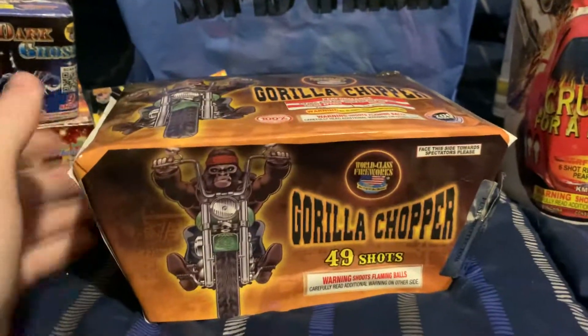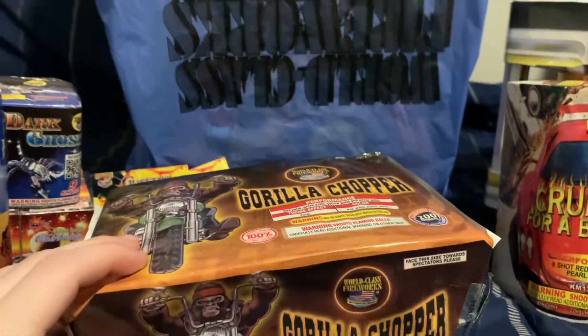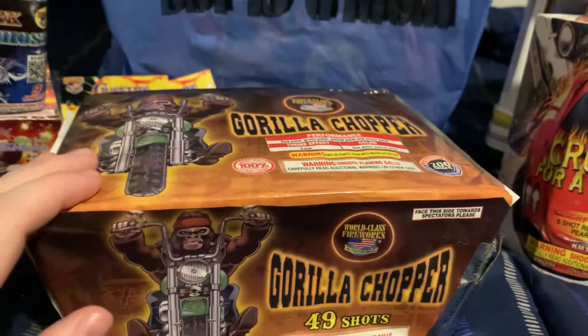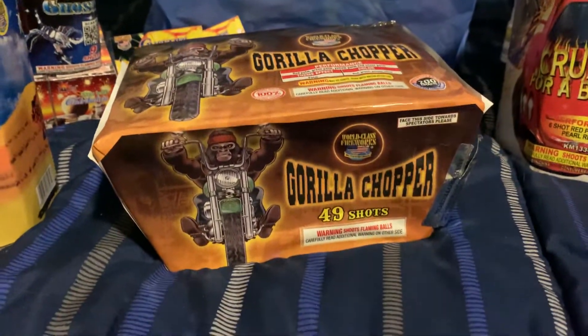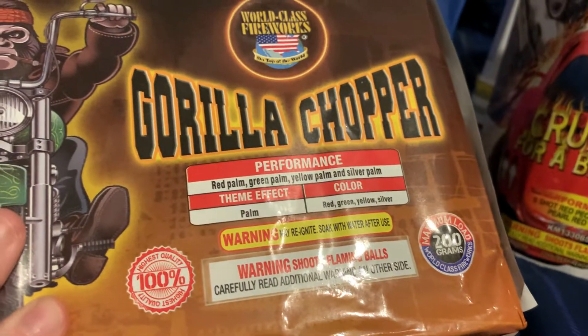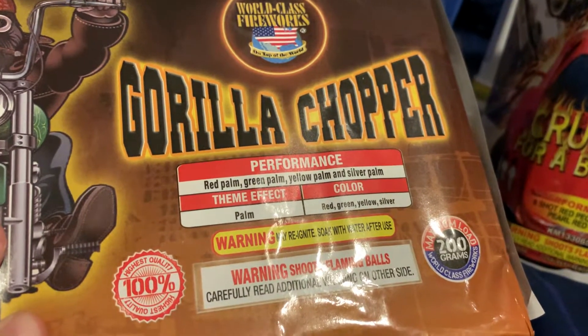I got a 49-shot Gorilla Chopper fan cake, 200 gram by World Class, and it's supposed to be a really nice cake for the size and for 200 grams. The performance on this one is red palm, green palm, yellow palm, and silver palm.